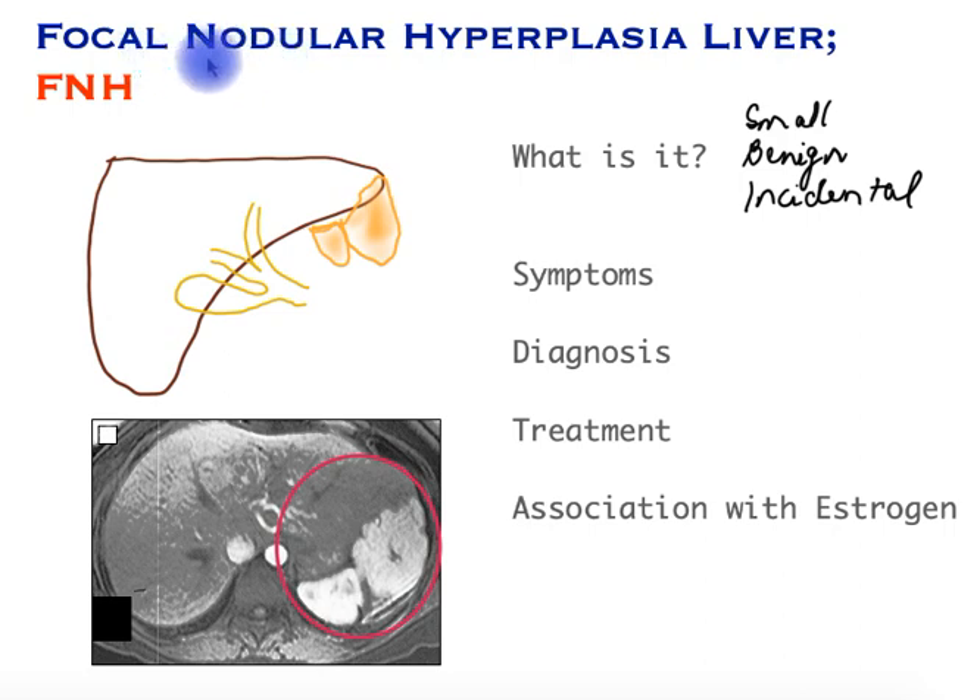In this video we will explore focal nodular hyperplasia of the liver, FNH in short. We'll find out what it is, what are the symptoms, its diagnosis, treatment, and whether or not it's associated with estrogen in pregnancy.